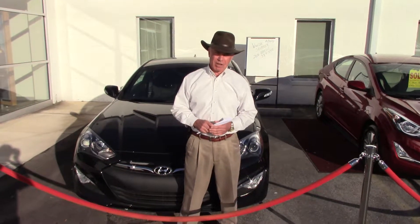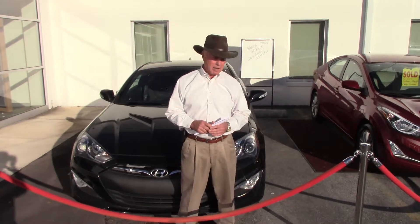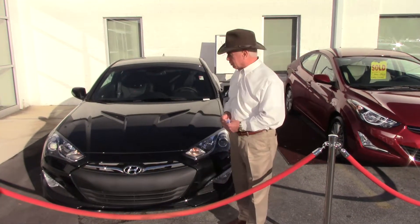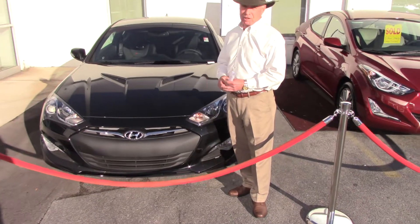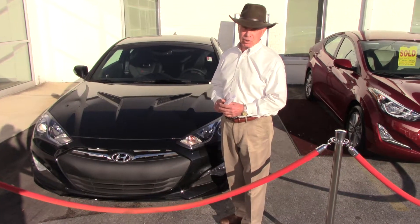Good afternoon. It's Wanda Shearer — it's Corky Herd, I'm with Tamron Hyundai. First of all, I want to thank you for inquiring about the 2014 R-Spec Genesis Coupe. This is a much sought-after vehicle — you're lucky you found one. This is the black on black, the exact model that you inquired about.